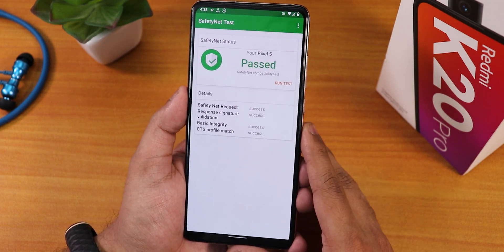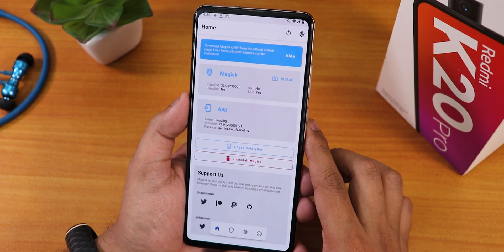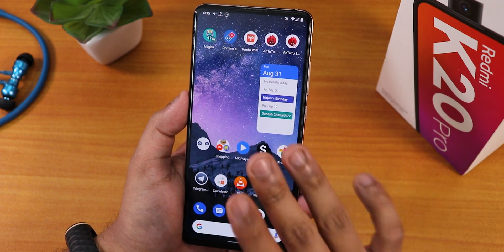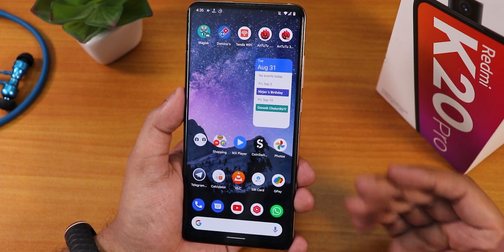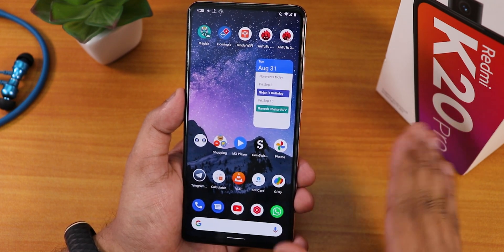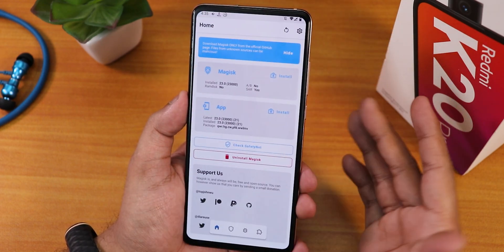Talking about more broken things — safety net does not pass right out of the box, so I have flashed Magisk and I'm using Magisk Hide. With that, banking apps are working, but the fingerprint scanner is not working so I have to enter my PIN every time I open Google Pay or similar apps.